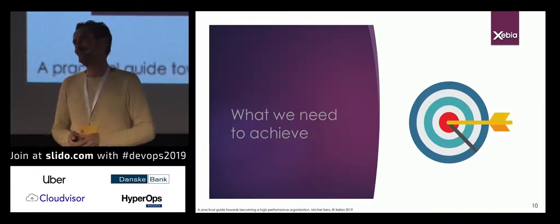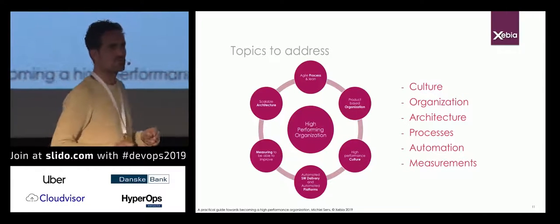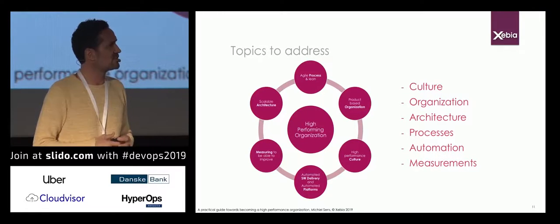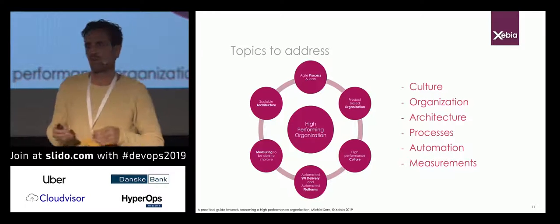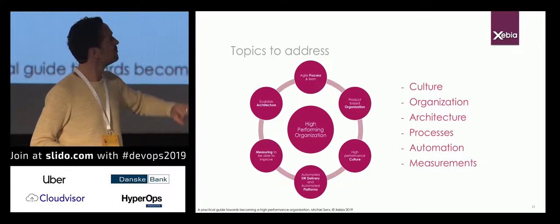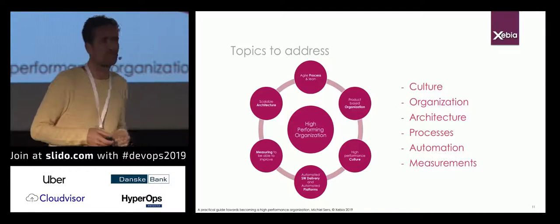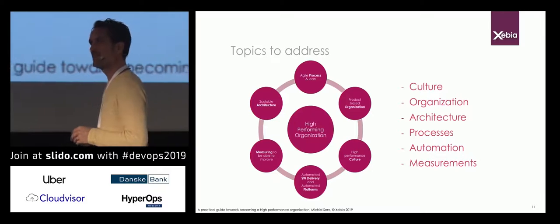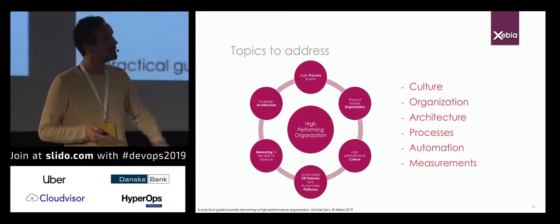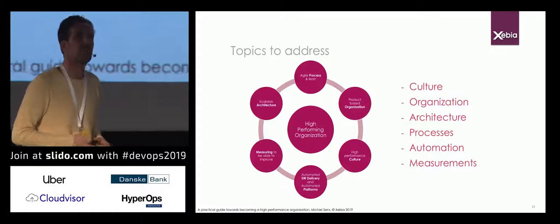So having said that, what do we need to achieve? We need to tackle several things: a high-performance culture; an organization that facilitates speed and is as autonomous as possible; an architecture that facilitates speed — moving away from big monolithic architecture; lean and short processes; automating every single manual step; and applying measurements to see whether we're going in the right direction. In the next slides I'll go through each one, then provide a path for how to implement this in your organization.